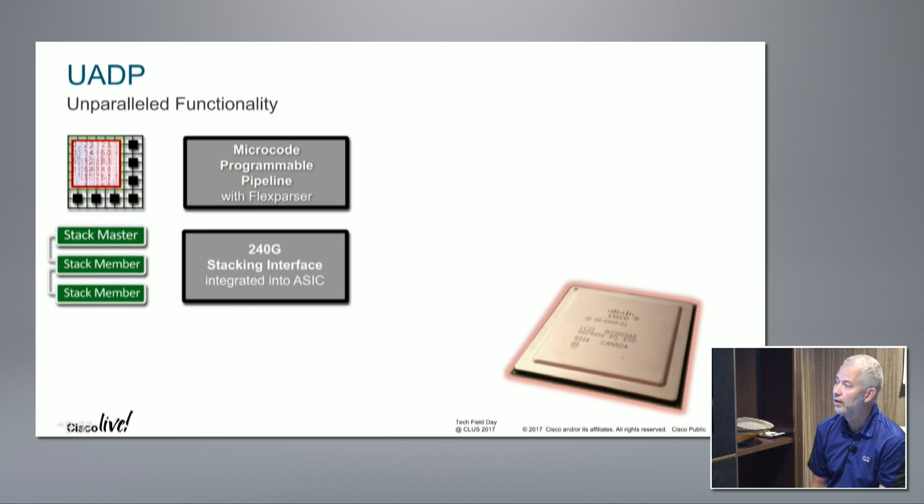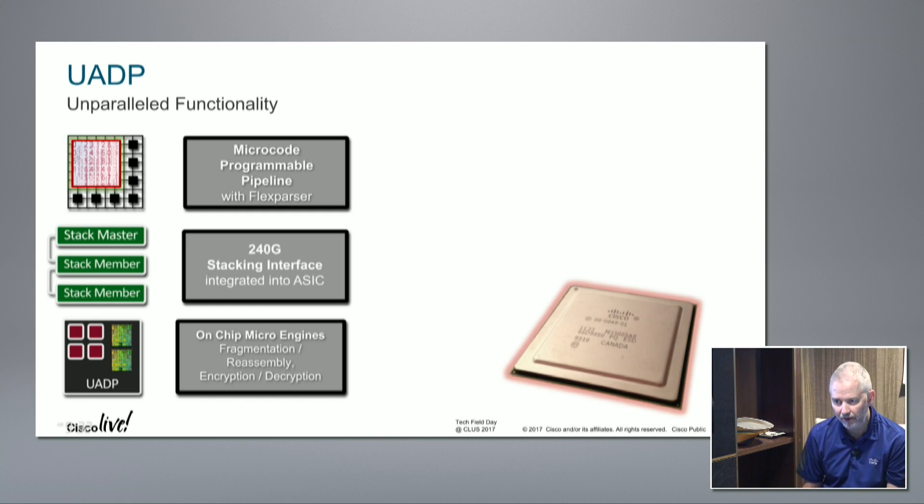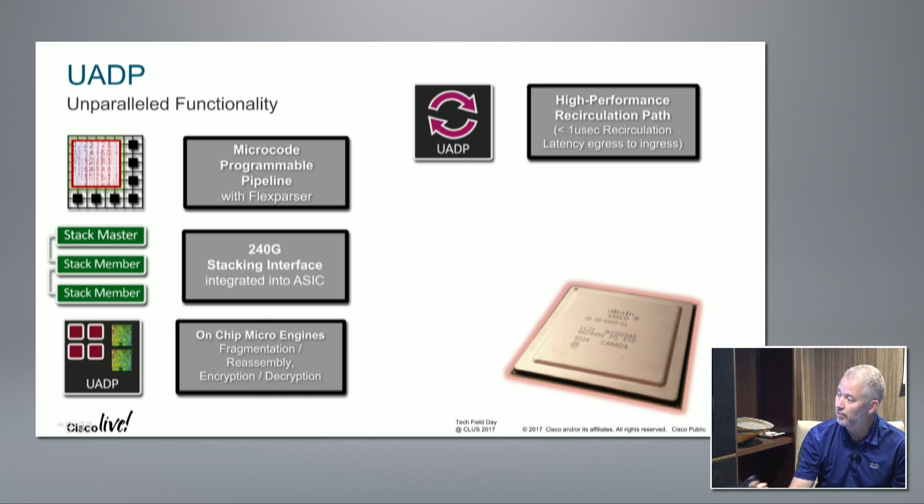Functionality in the microcode pipeline: 240 Gbps stacking interface was in the original UADP. On the 9400, this now runs up to 720 Gbps - and with spatial reuse, that doubles, so the 9400 is non-blocking with effectively 1.4 Terabit backplane. On-chip micro engines support fragmentation, reassembly, encryption, and decryption. We also have the ability to truncate SPAN so you just get the front of the packet - very useful for packet flow analysis. I can also take a full packet, put it into SPAN, and fragment it to get it across the network.